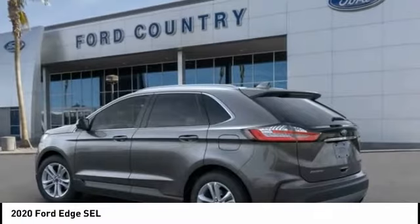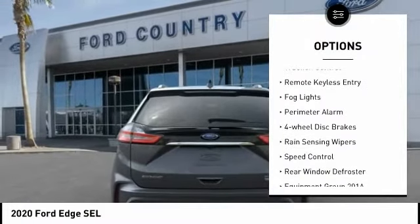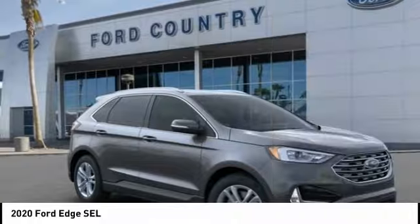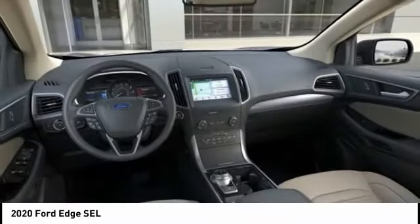Here are some of this vehicle's great options: electronic stability control, brake assist, traction control, remote keyless entry, fog lights, perimeter alarm, four-wheel disc brakes, rain-sensing wipers, speed control, rear window defroster.